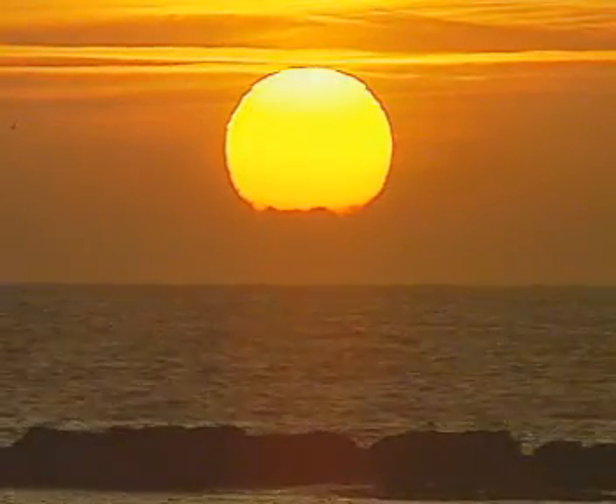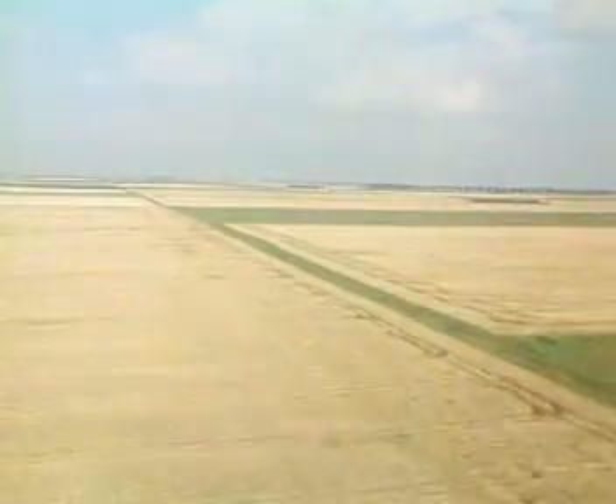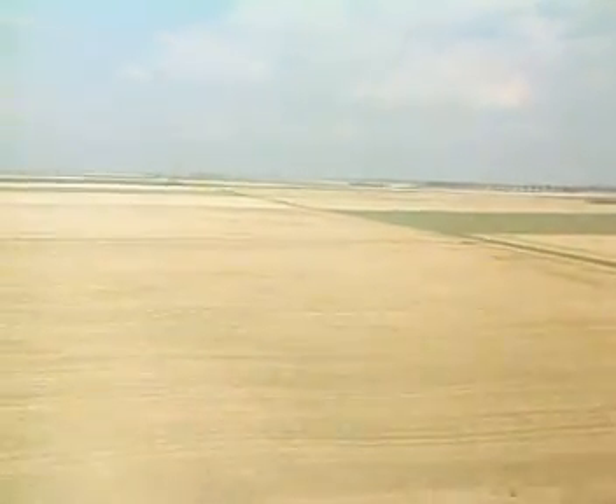Light from the sun is the source of energy for all living things on Earth. Plants use this light energy to produce their own food. Because of this, plants are known as producers.